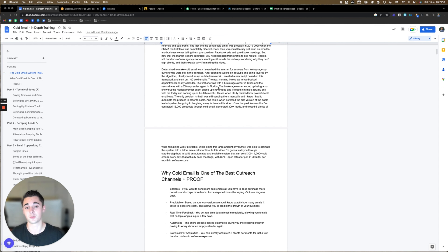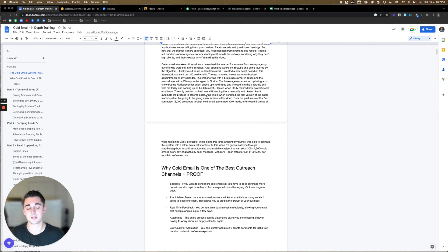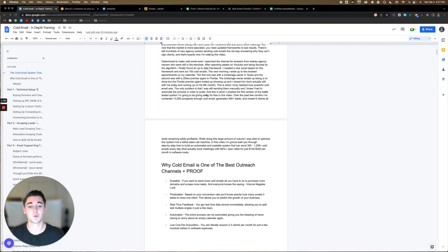The first appointment was a brokerage owner in Texas and the second was a Zillow Premier agent in Florida — so if you can't tell, I'm in the real estate niche. The brokerage owner ended up being a no-show, but the Florida Premier agent showed up and I closed him. He's actually still with me today and he's coming up on his sixth month. This is when I truly realized how powerful cold email was. The only problem is that I was still sending them manually and I knew I had to automate the process in order to scale. And this is when I created the first version of the battle-tested system I'm going to be giving away for free in this video.